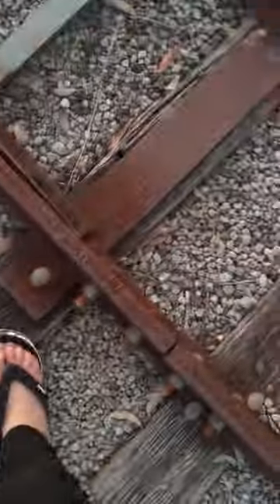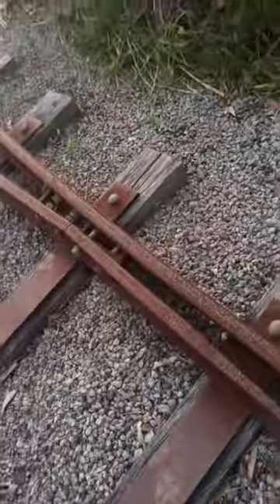The railway still works. The track moving still works. And this is the track switching point.